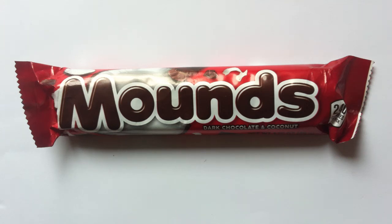Sometimes you feel like a nut, and sometimes you don't. Today on Walking the Candy Aisle, we are taking a look at Mounds, because today we don't feel like a nut. Nope. Yes, that's right, it is Hershey's irresistibly delicious — reportedly — Mounds Chocolate Bar.